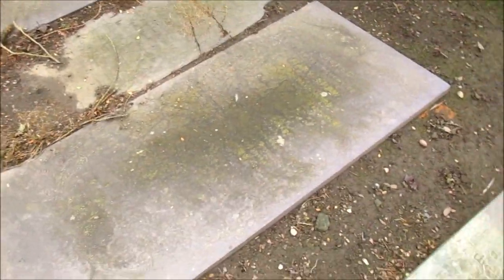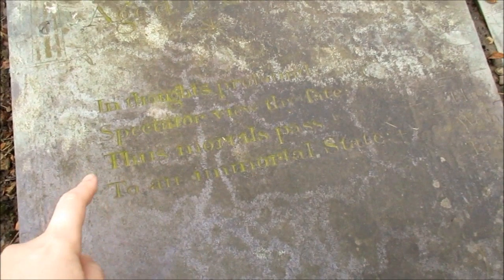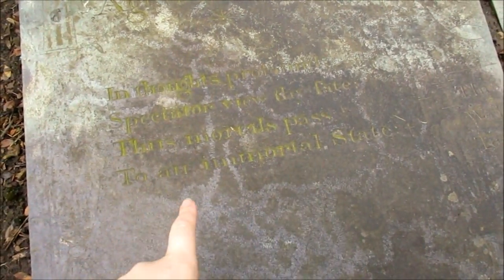They are very safety conscious at this cemetery — there's no way that any of these would break because they're so thick. I do like the sounds of this little part on here that says: 'In thoughts profound, spectator, view thy fate. Thus mortals pass in an immortal state.'